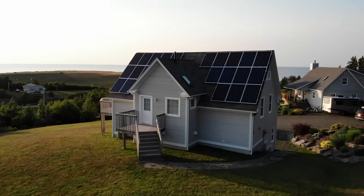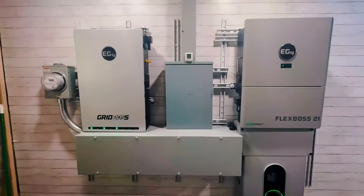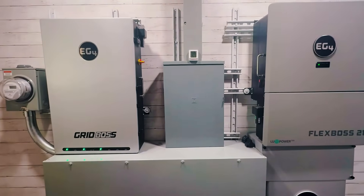In today's video I'm going to be going over some of the common questions I see in regards to whole home solar systems with battery storage. This video pertains to those who want a whole home system like mine, where you're not necessarily looking to sell back to the grid — though a lot of this will still apply — but for people who want to remain as independent from the electric grid as possible, or independent from the grid altogether.